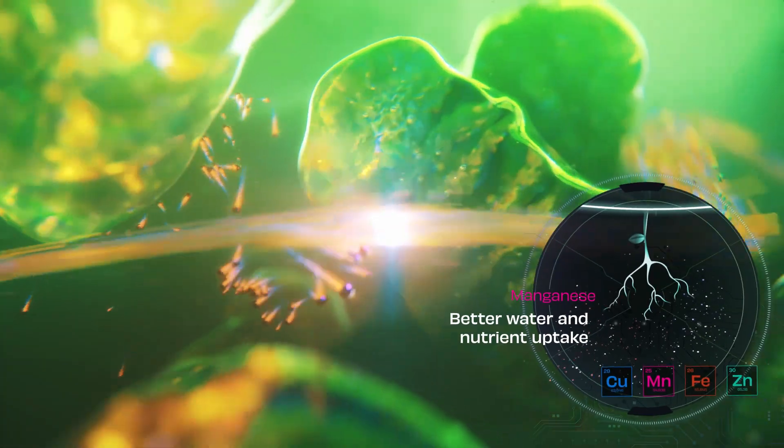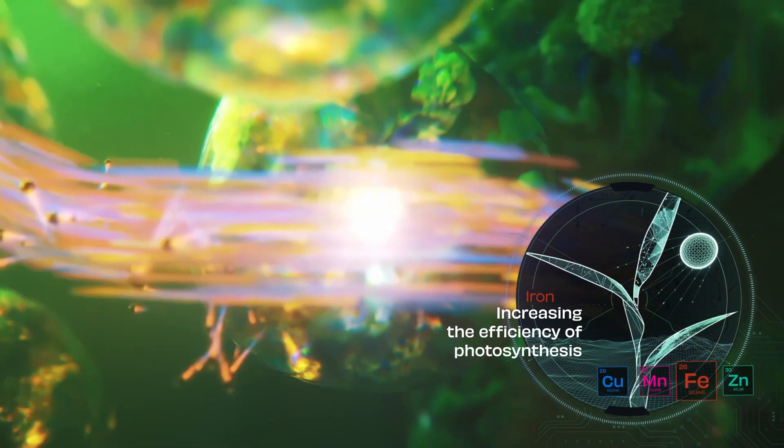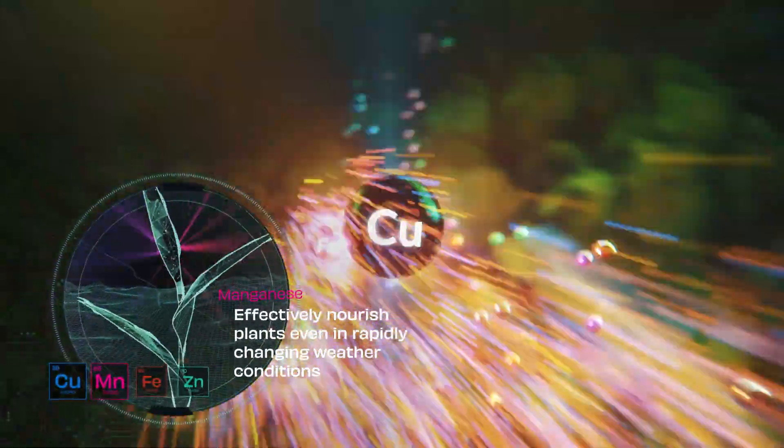GCAA improves plant growth and development by accelerating transport of nutrients and water inside plants, stimulating synthesis of phytohormones, increasing the efficiency of photosynthesis, and strengthening the natural plant resistance.